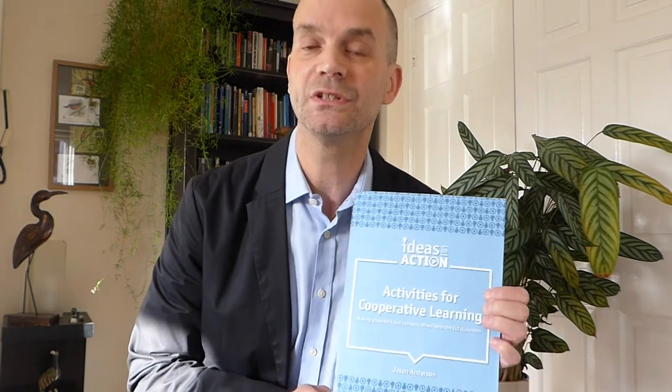Hello, my name is Jason Anderson and this video is a short introduction to the new Delta Publishing Ideas in Action series and this, the first title in the series, Activities for Cooperative Learning by myself.